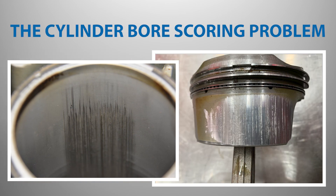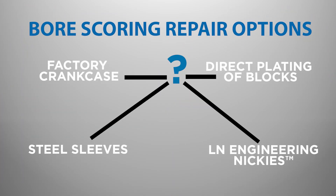Cylinder bore scoring in Porsche Boxster, Cayman, and 911 engines is a serious problem requiring complete engine overhaul to correct. Unfortunately, there is quite a bit of confusion surrounding repair options for Porsche engines that have suffered from a bore scoring failure. The purpose of this video is to discuss repair options and solutions to Porsche cylinder bore scoring.